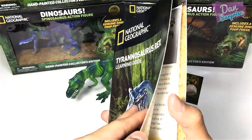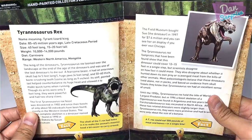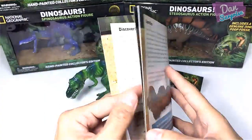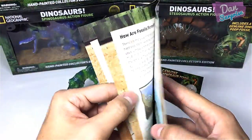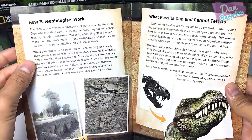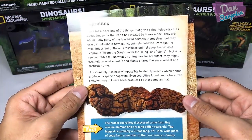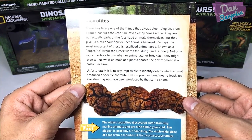Next we have a 12-page learning guide for the Tyrannosaurus Rex. It contains information about the T-Rex — you can pause the video to read this. Topics include: discovering dinosaurs, dinosaur fossils in the United States, the Bone Wars, what are fossils, how fossils are formed, who finds fossils, how paleontologists work, and what fossils can and cannot tell us.